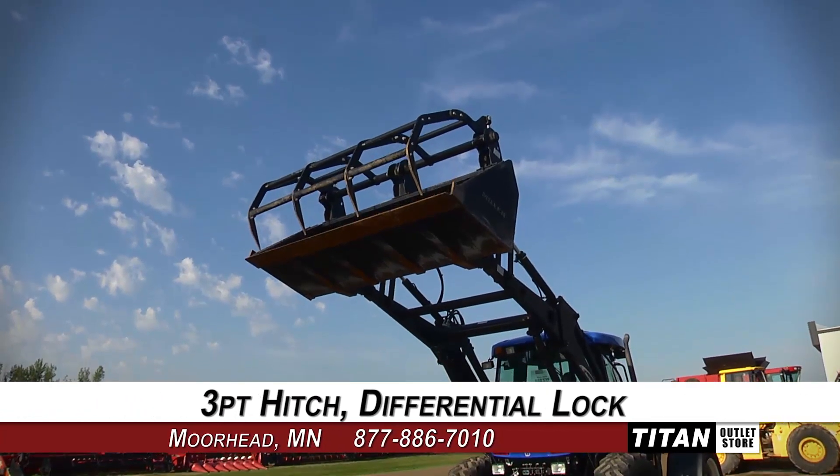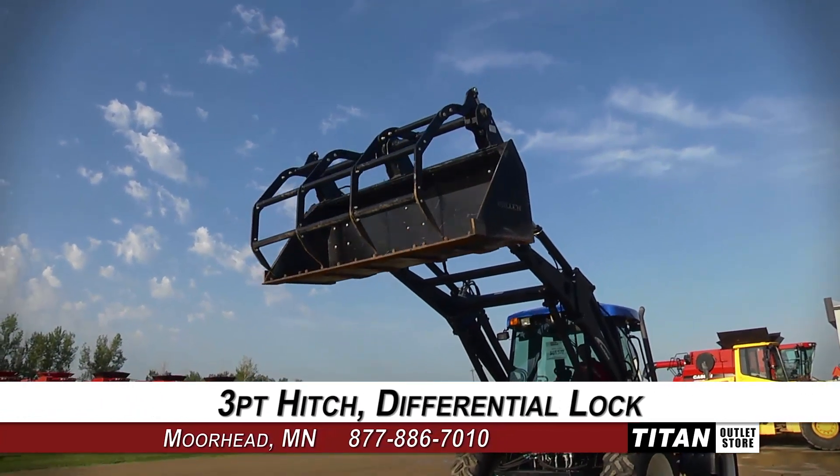This TV 145 features a New Holland front-end loader with bucket and grapple.